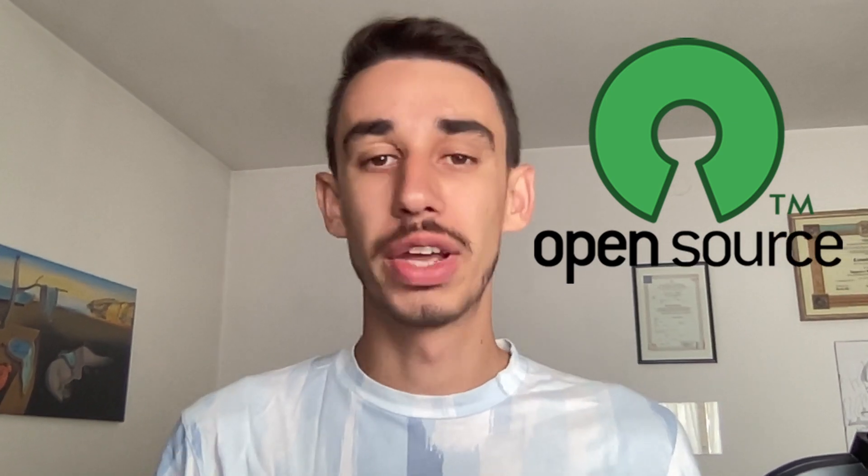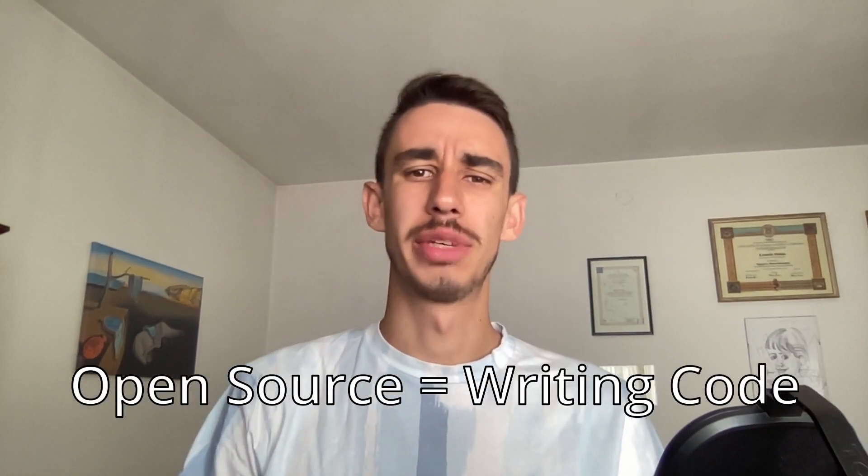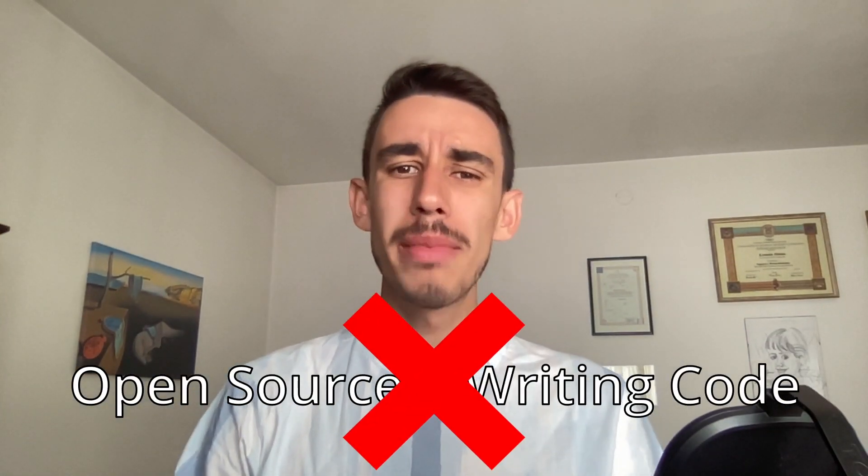Did you know that you can have a huge impact in open source, even without coding new features or fixing bugs? Let's get rid of this misconception, because there are many, many other ways that are a lot beneficial to open source, and you should do them regularly.